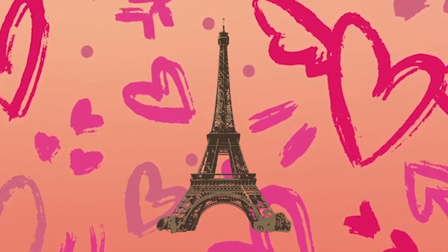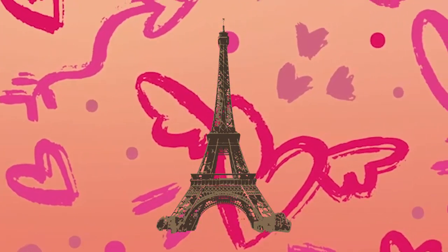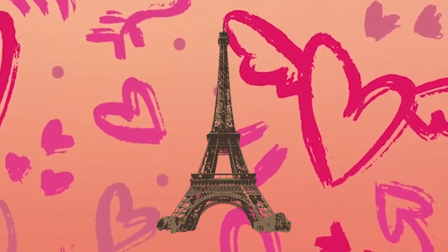Today is 14th February, and what better day than today to make the symbol of love. In this video we are going to make an Eiffel Tower — we are going to carve out the Eiffel Tower on chalk. So let's start.